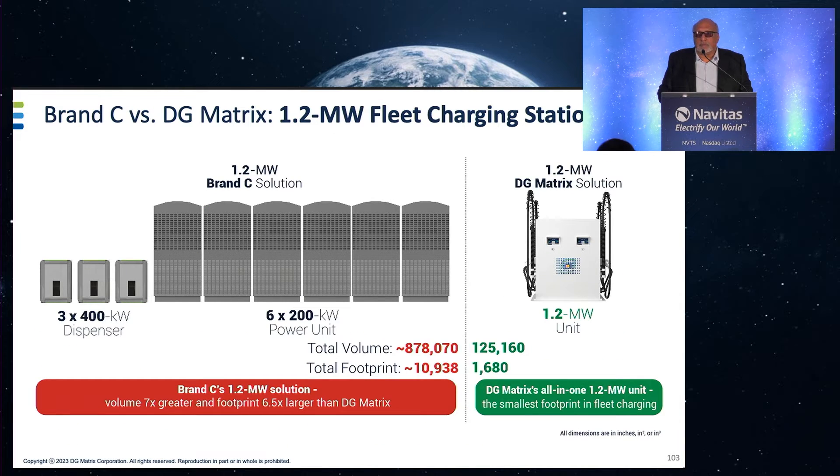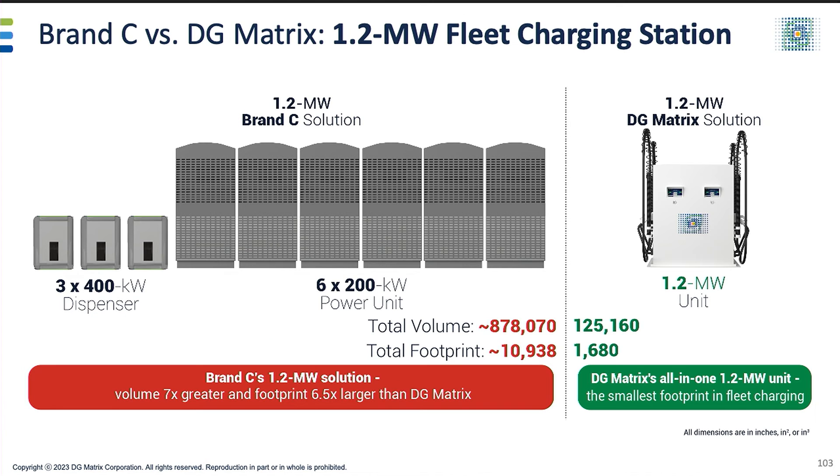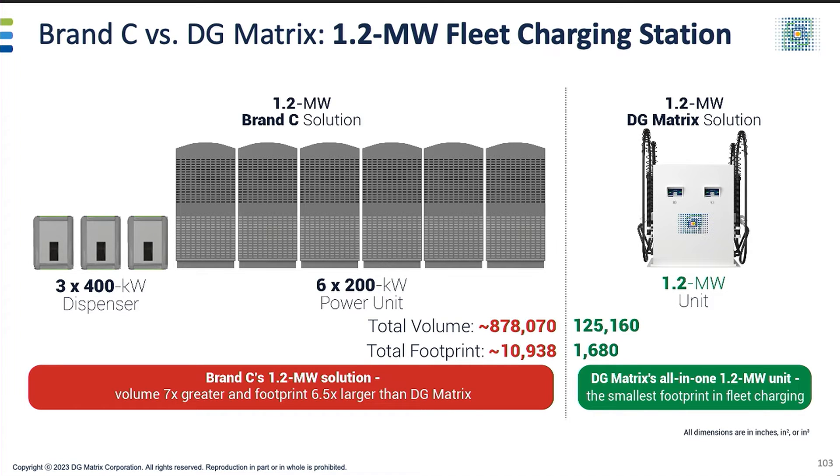That is a comparison for fleet charging using our standard 200 kilowatt building block against Brand C. Brand C did a quarter billion last year, more than double from their backlog. You can see why we have a billion-plus dollar pipeline — we have so many customers interested in pioneering our products in the field. The volume difference and footprint difference is huge. Every major fleet aggregator we spoke with at the last big show in Las Vegas says they can't fit Brand C or Brand A, a multi-billion dollar global conglomerate, and with their thousands of engineers we have leapfrogged them with technology enabled by silicon carbide.